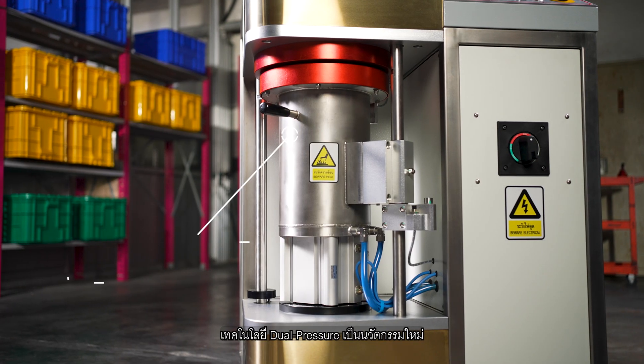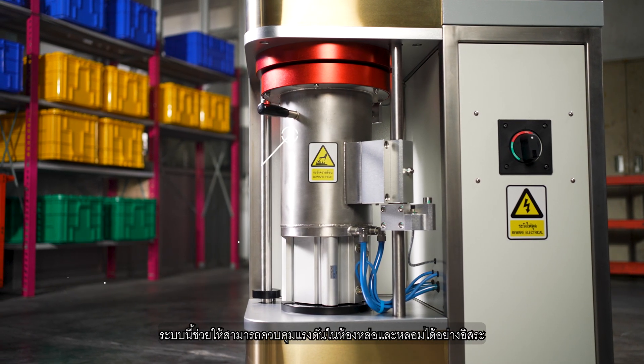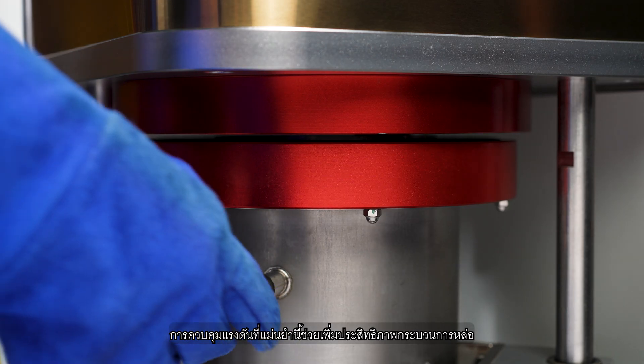Introducing the new innovative dual pressure technology. This system allows for independent control of pressure in the casting and melting chambers. This precise pressure control optimizes the casting process.